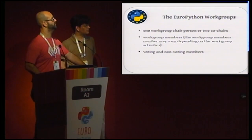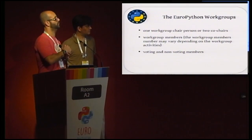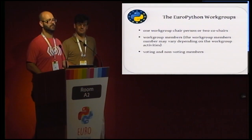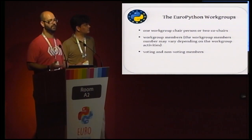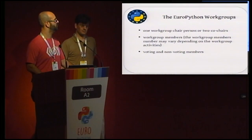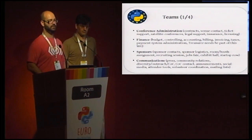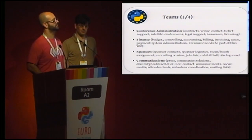The workgroups: each has one or sometimes two chairpersons, and membership is mostly driven by who is most active and most helpful. In some cases where it's not clear we try to talk and define natural roles when necessary. It's always necessary to have a contact point to communicate between workgroups. Workgroups have voting and non-voting members — small technical decisions are taken quickly, while more important decisions go to a vote.